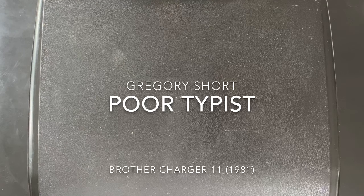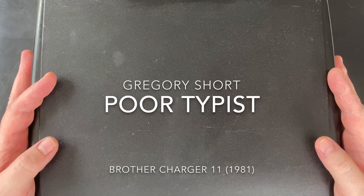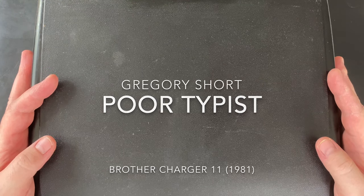Hello, I am Gregory the Poor Typist, and I have a long overdue typewriter video for you. I hope everybody's doing well — this has been a crazy few months. This is going to be a new series of videos where I go through each of my typewriters in chronological order of when I got them, starting right at the beginning with the typewriter that started it all.